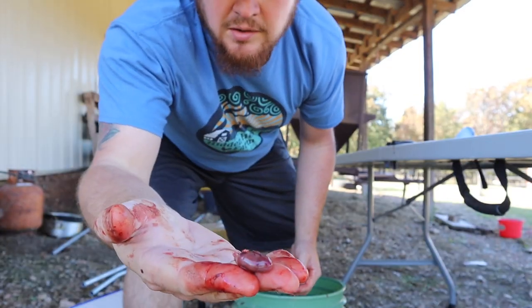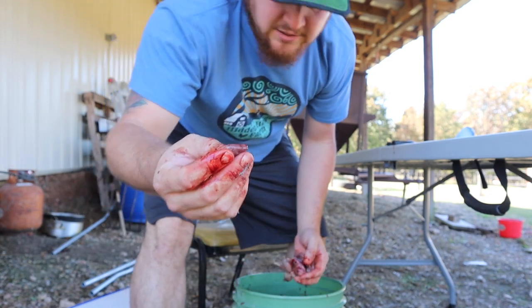Here is a little quail heart — I'm going to go ahead and start saving these and we're going to try them out.